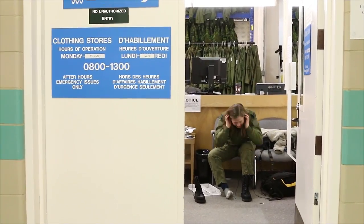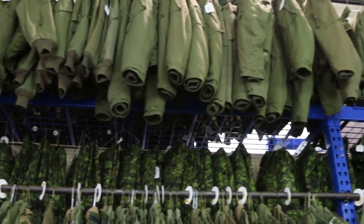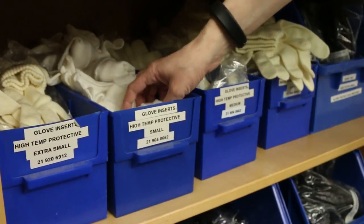When a pilot gets here for Phase 2, normally they'll already have their own flight suits. However, if they don't, they can go to the clothing stores here and get any sort of gear that they need, like their flight suits, flight jacket, flight gloves, boots, or flame retardant underwear — all of which are very vital to their pilot training.